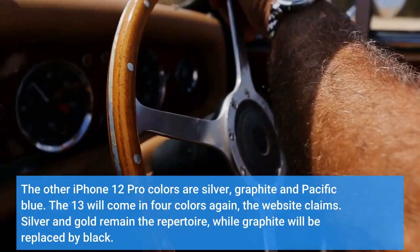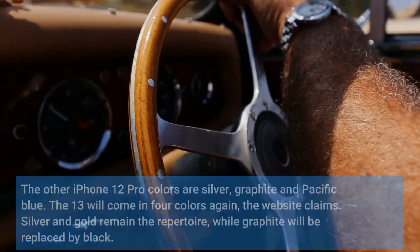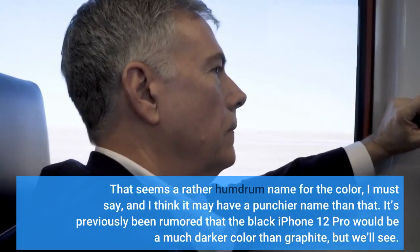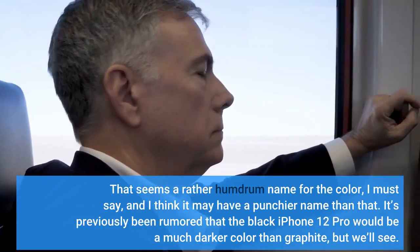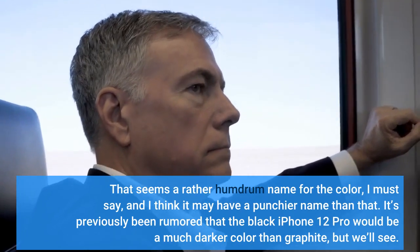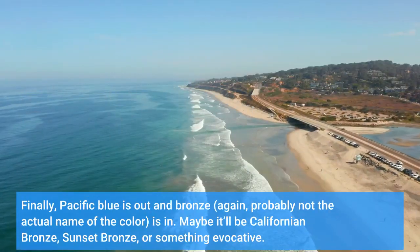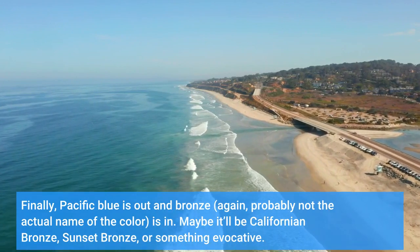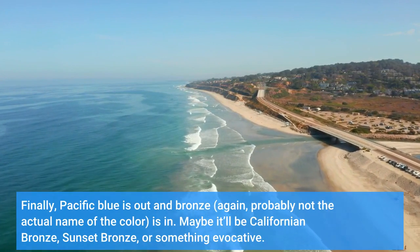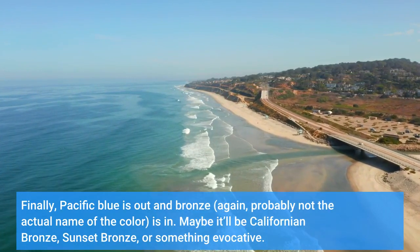Silver and gold remain in the repertoire, while graphite will be replaced by black. That seems a rather humdrum name for the color, and I think it may have a punchier name than that. It's previously been rumored that the black iPhone 13 Pro would be a much darker color than graphite, but we'll see. Finally, Pacific blue is out and bronze — again, probably not the actual name of the color — is in. Maybe it'll be Californian bronze, sunset bronze, or something evocative.